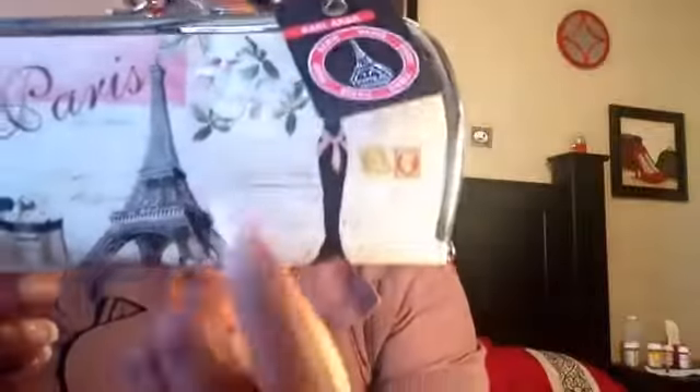I also went to the garment district in LA and I found this cute little wallet. Again, this has Paris on it — I love things with Paris on it, the Eiffel Tower. Fashion — that's me. It's a little clutch that I'll probably wear just as a little purse. It has compartments in it. I think I paid $8 for it — really cute.